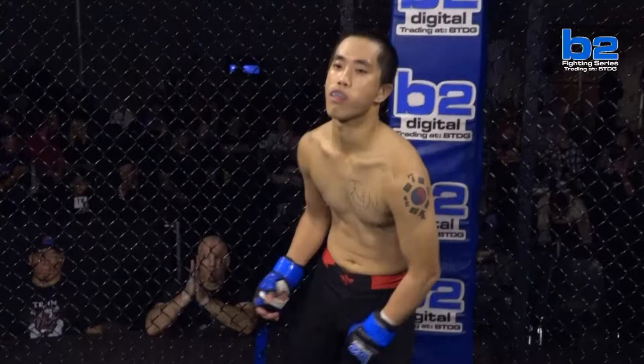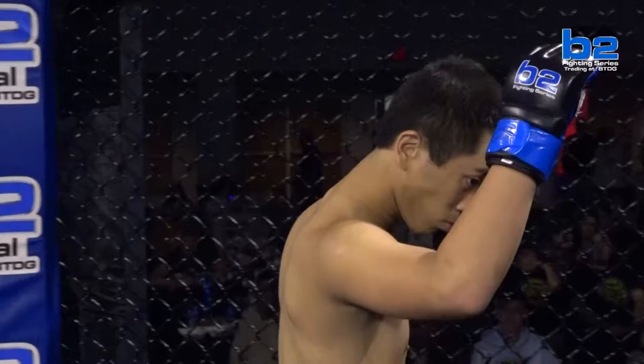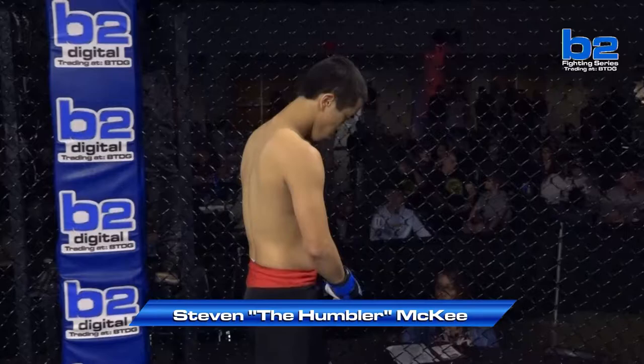B2 Fighting Series fans, this amateur bantamweight battle is set for three rounds at three minutes apiece. First, fighting out of the B2 blue corner, tonight in the B2 Fighting Series cage, making his amateur debut. His height 5 feet 6 inches, his weight 133 pounds. He trains with Team Hammer and comes to you from Loveland, Ohio. This is Stephen 'The Humbler' McKee.